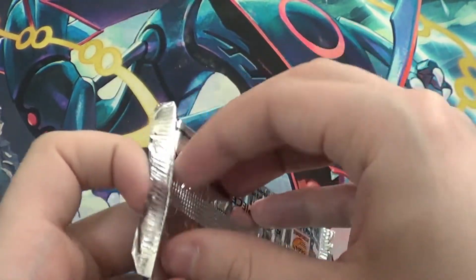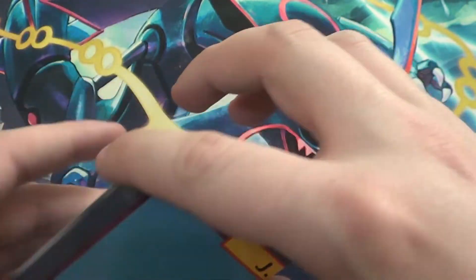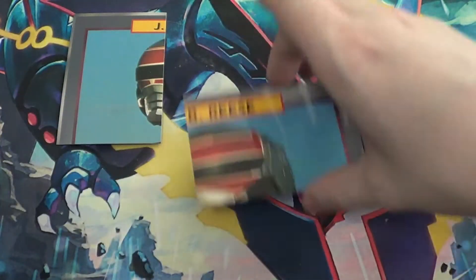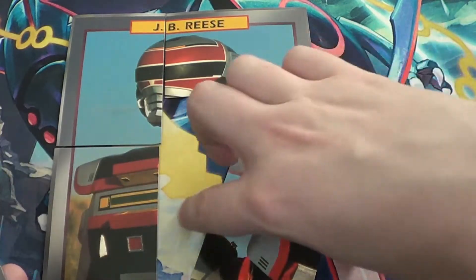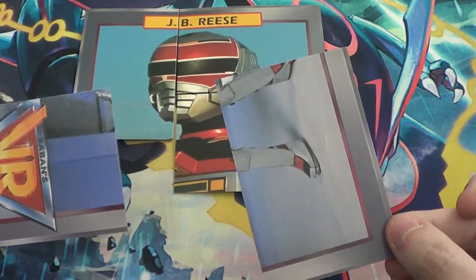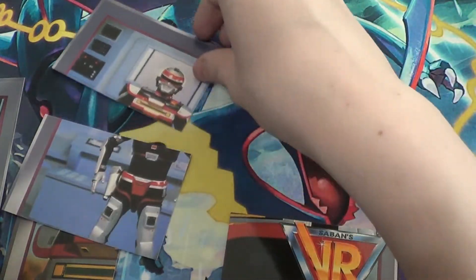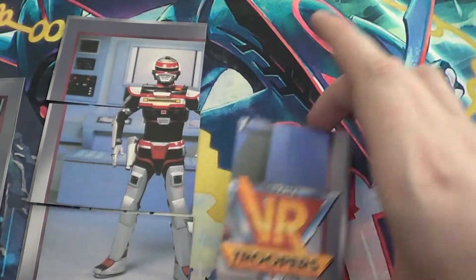Here's JB Reese. That's obviously a corner card right there — that's so weird. But hey, it's VR Troopers and there's not a lot of VR Trooper stuff out there. These are in pretty great condition all things considered. And the back — it's a different picture of him. I honestly thought it would be the same picture. Fantastic.